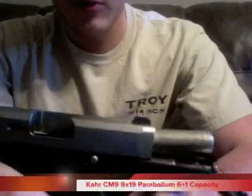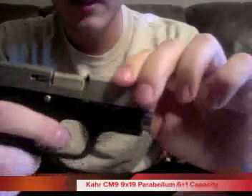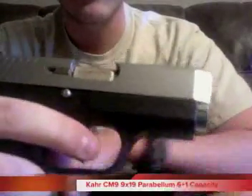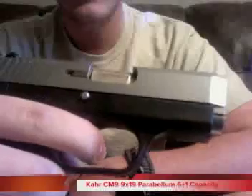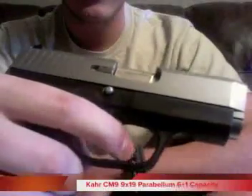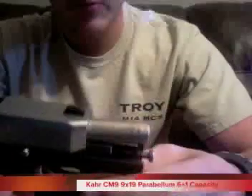I put about 400 rounds through it and I've had no malfunctions. Kahr says there's a 200-round break-in period — I didn't have any issues during that, so I was really happy about that. Kahr's big claim to fame is the smoothness of the trigger. It's got a really clean break, and the reset is right there — really clean break, really smooth reset, zero grittiness. It's an awesome pistol.